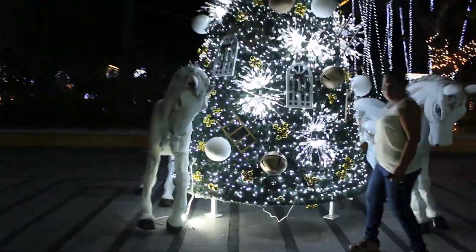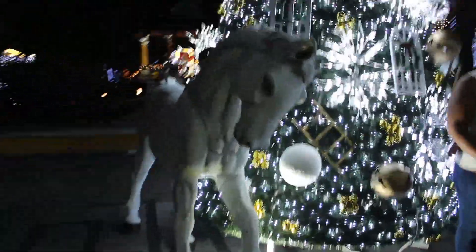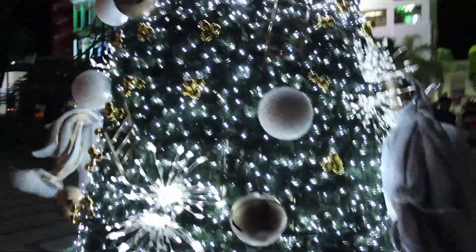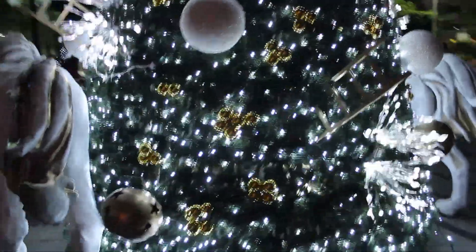Vamos a seguirle. A primera vista podemos ver que hay un árbol aquí entrando, que la verdad está muy increíble. Podemos ver algunos caballos blancos de ambos lados, algunas esferas por ahí. Está bastante alto — este es el tercero que vemos. Vayan calificando en los comentarios cuál es el mejor para ustedes. Está difícil la competencia, la verdad.